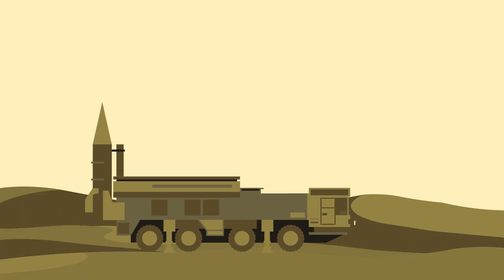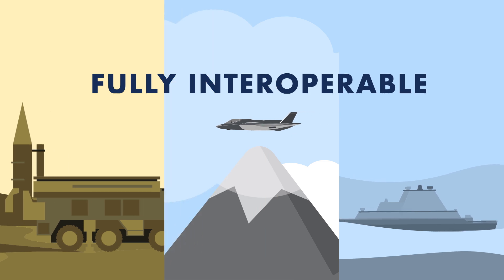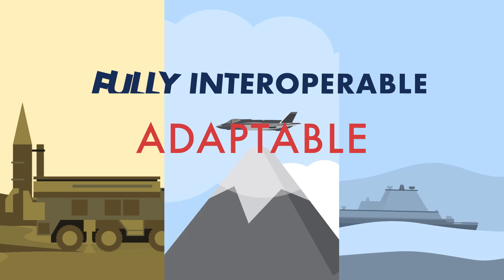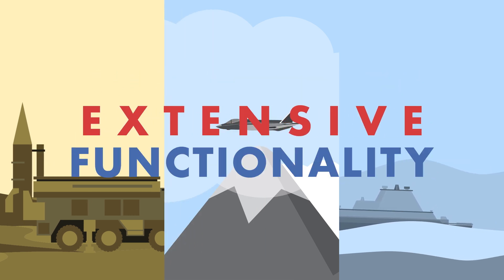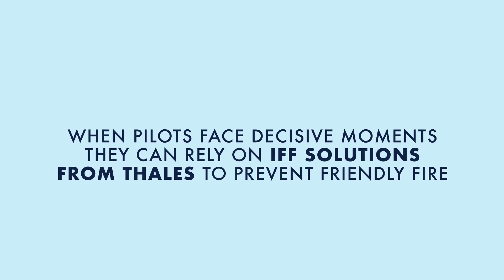Thales IFF solutions meet the requirements of numerous air forces, land forces, and navies. They're fully interoperable with civilian and military modes, more flexible and adaptable, and offer more extensive functionality than other systems on the market. So today, when pilots face decisive moments, they can rely on IFF solutions from Thales to prevent friendly fire.